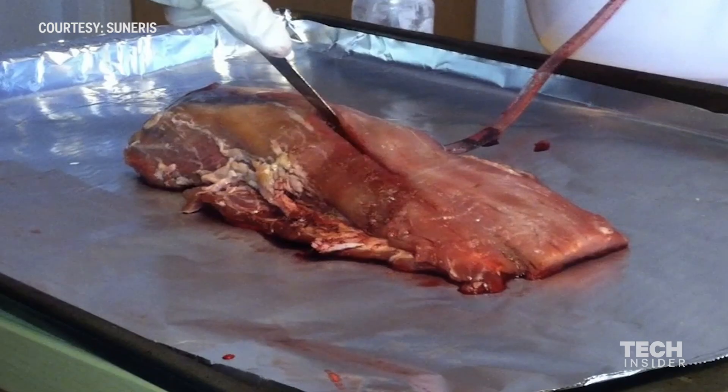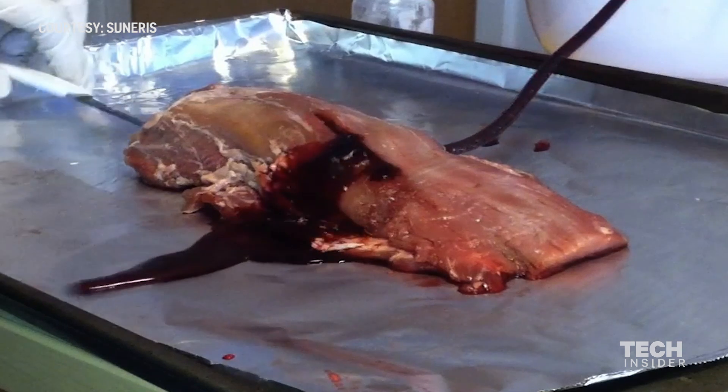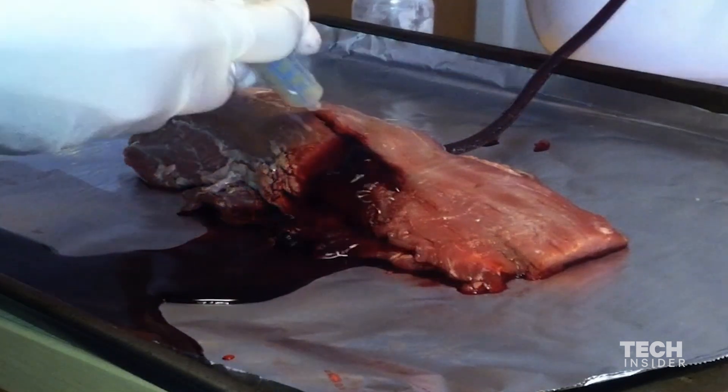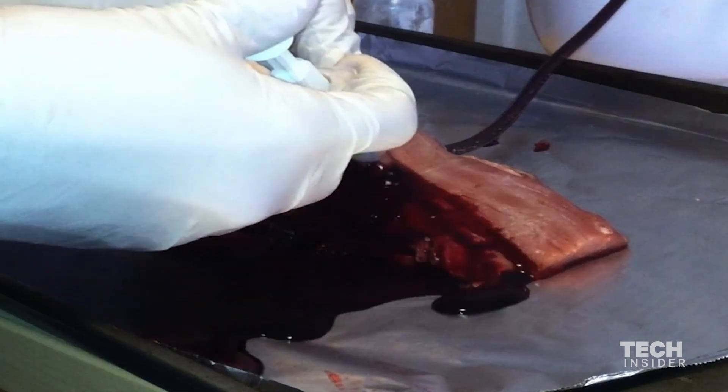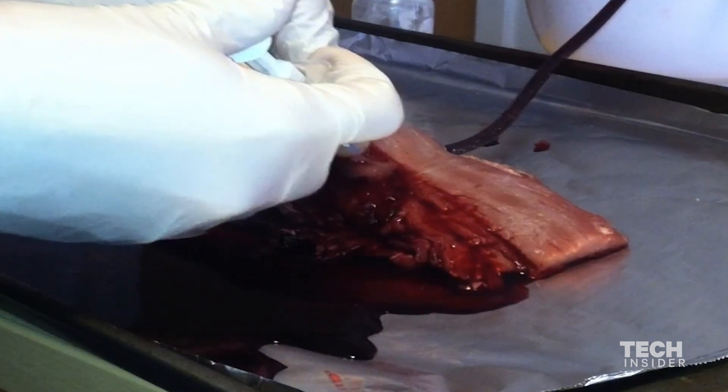Vetijel stops bleeding in deep wounds within seconds of application. You can see here just how quickly it works — the doctor injects Vetijel into the opening, and in just a few seconds, the wound is closed.